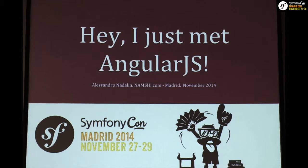Okay, welcome everyone. Thank you for coming here. I still don't know what I'm doing at a PHP conference, but that's all good. I will introduce myself at the end of the talk.